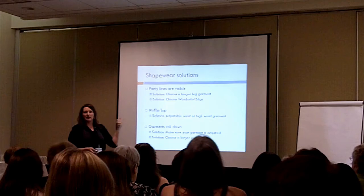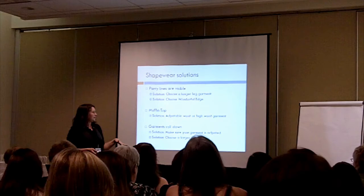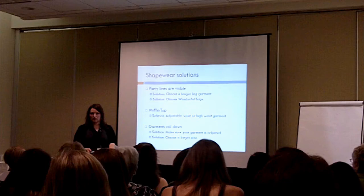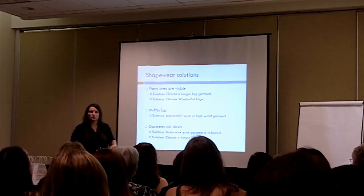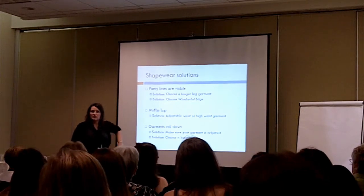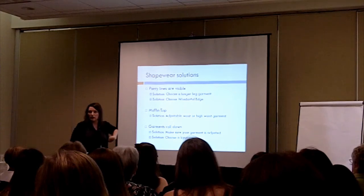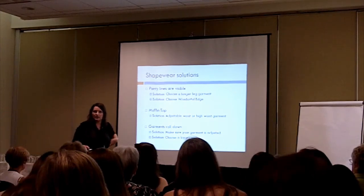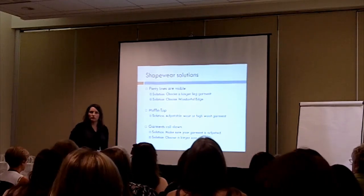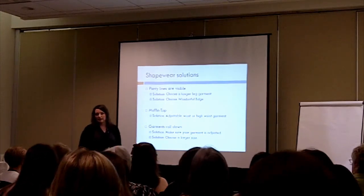For muffin top, an adjustable rise garment, adjustable waist garment, or a high waist garment is the solution. If your garments roll down, make sure your garment is adjusted properly. A lot of times people won't get the most out of their shapers — if they're wearing a high waist brief, try to pull it all the way up to your bra line so it's less apt to roll down. If your garment is always rolling, that can be a sign it's too small and you might want to go up a size.